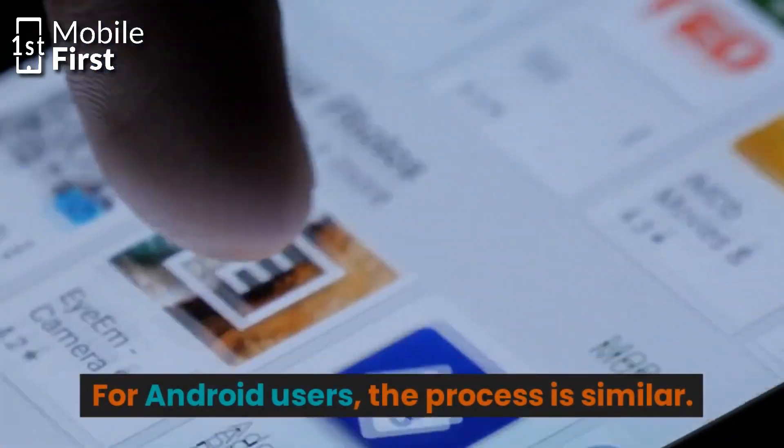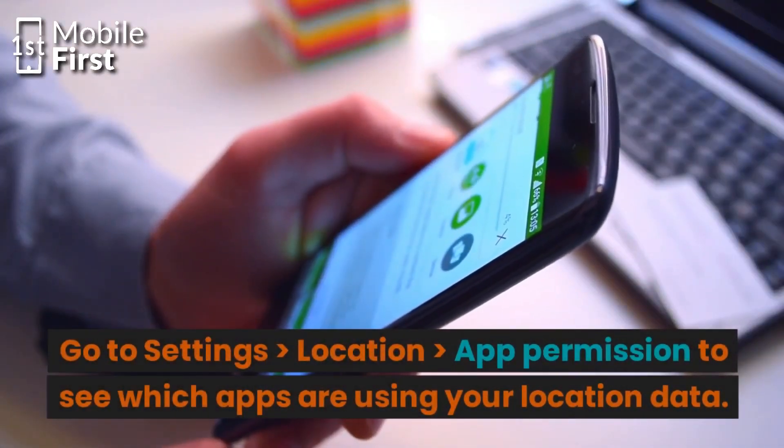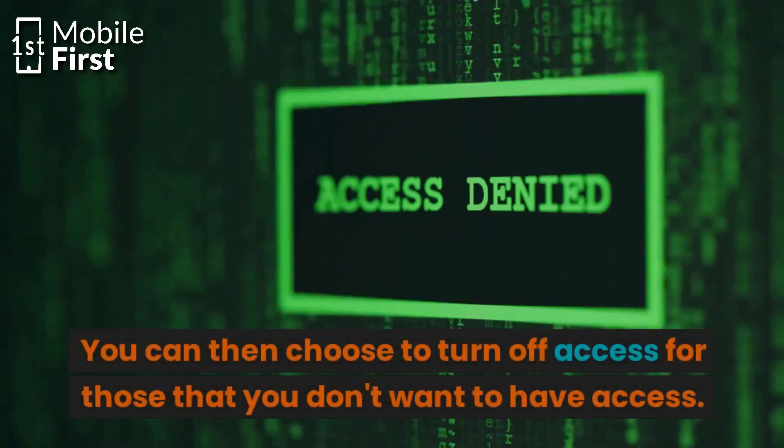For Android users, the process is similar. Go to Settings, Location, App Permissions to see which apps are using your location data. You can then turn off access for those that you do not want to have access.